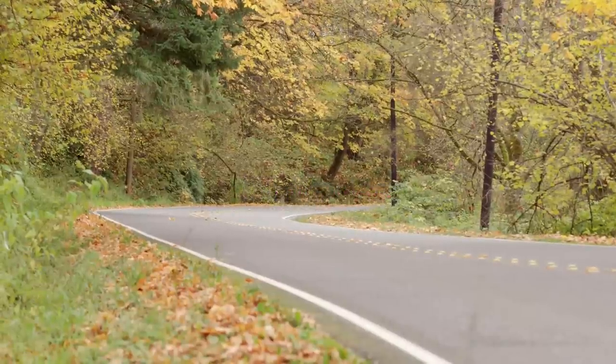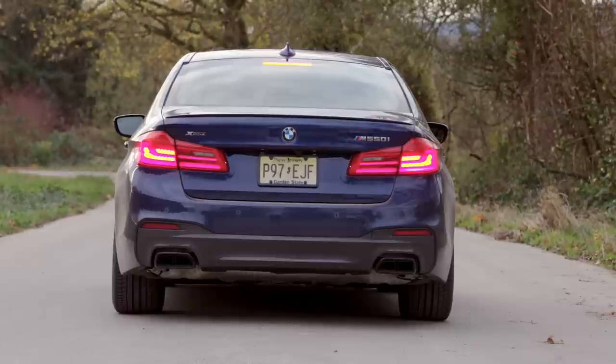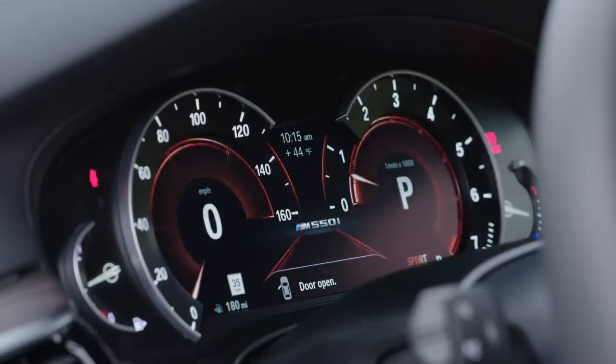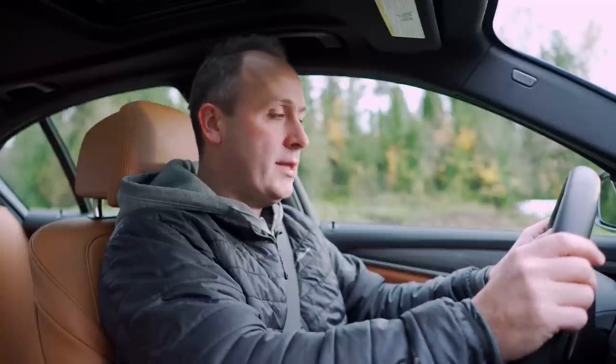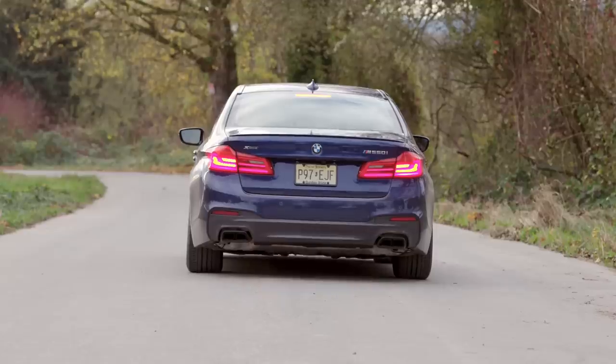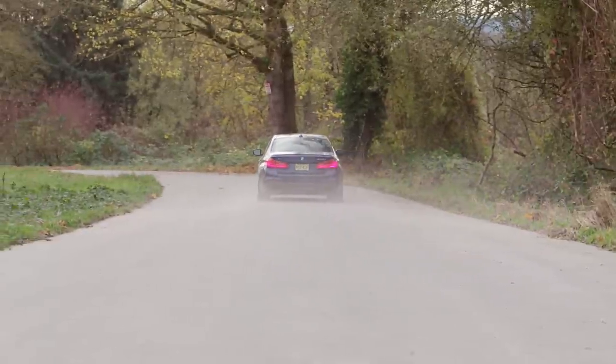There is one feature we haven't tried yet and that is launch control. I've read that this car has it, though I've never actually done it. Let's take a look. We have Transmission and Sport Plus for extra dynamic crunchiness. I don't think there's anything else I have to do, but let's give it a try. It's so stately in its acceleration, which is intoxicating.